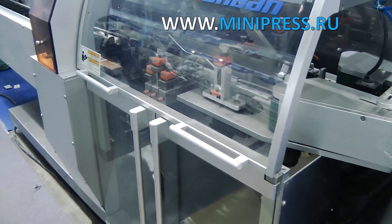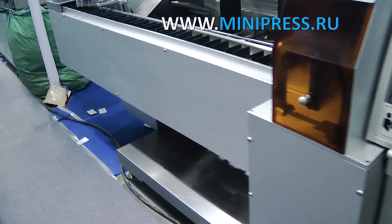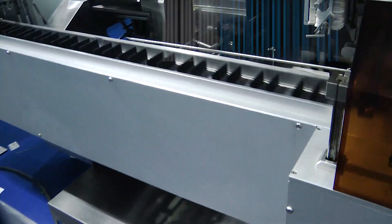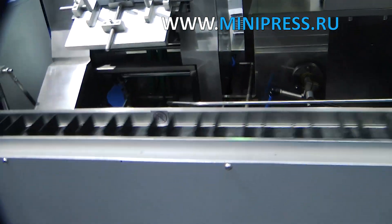I chose new equipment to replace technically unsuitable equipment independently, coordinating it with the management before purchase. It was not an easy job — there was a lot of equipment on the market, and processes were changed and automated.